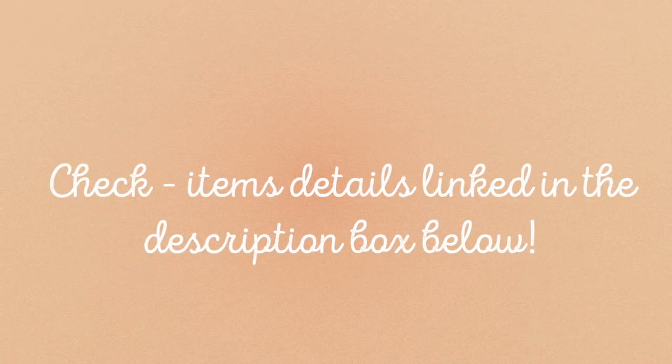Let's start with the springy, summery items because those are the best, especially if you pick them in the Zara sales. For spring, summer, and even autumn I've got a bit of everything — accessories, shorts, trousers, jackets, dresses, you name it.